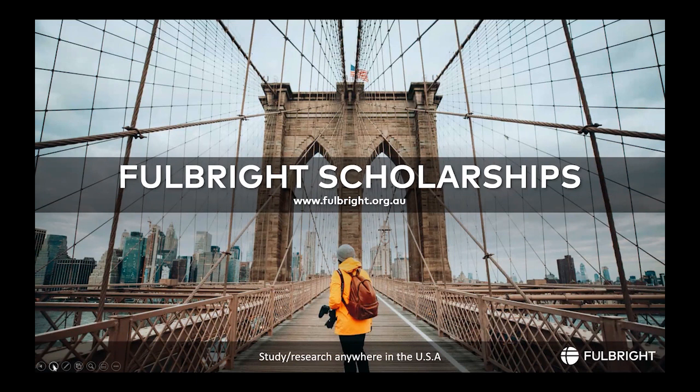Thank you for your interest in Fulbright Scholarships. My name is Alex and today I just wanted to give you a bit of a summary of the program, what kinds of scholarships we offer and how to apply.